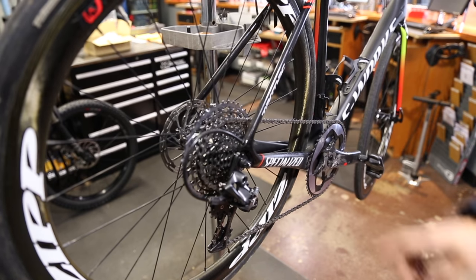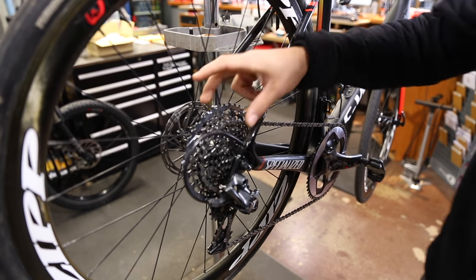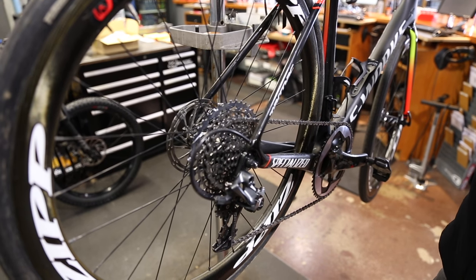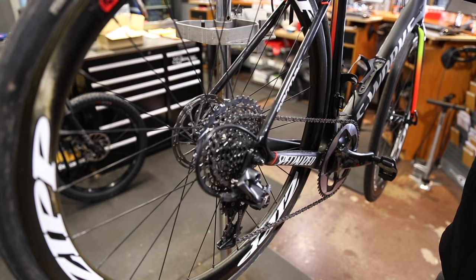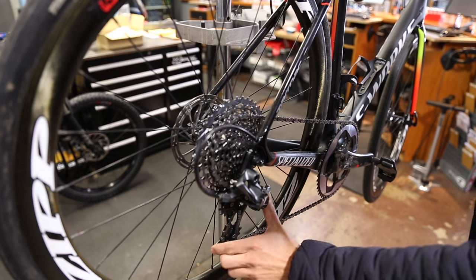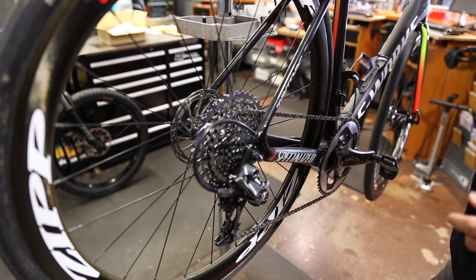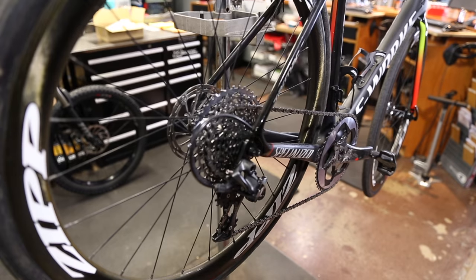Quick note with the Force drivetrain: to run this mega cassette you need the long cage derailleur. On all our cross bikes we run the mid cage, which allows up to a 36-tooth cog, but with this mega range 42 we have to bump it up to the long cage. That gives you some more B-gap — extra range of movement there.